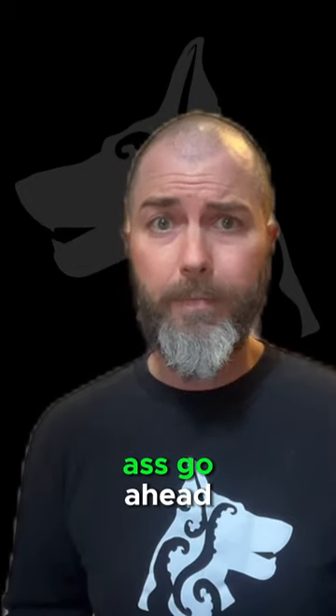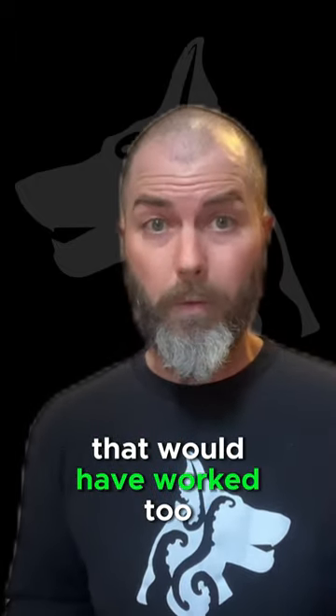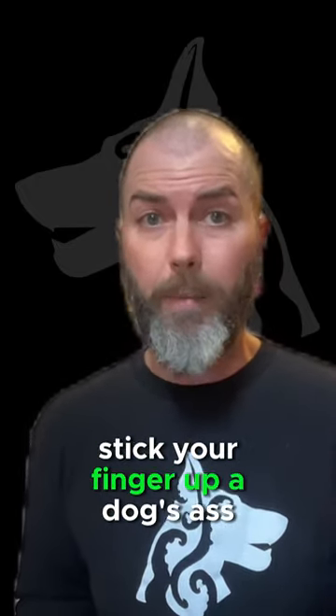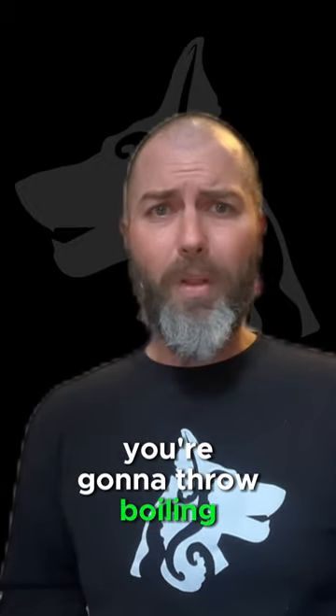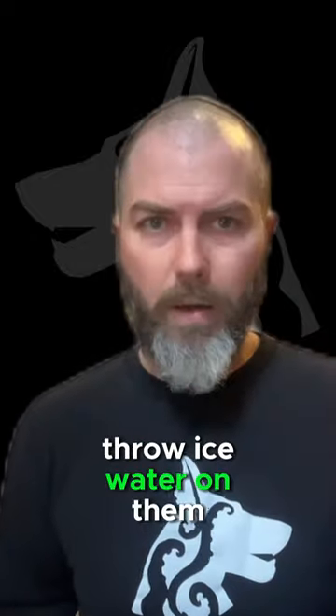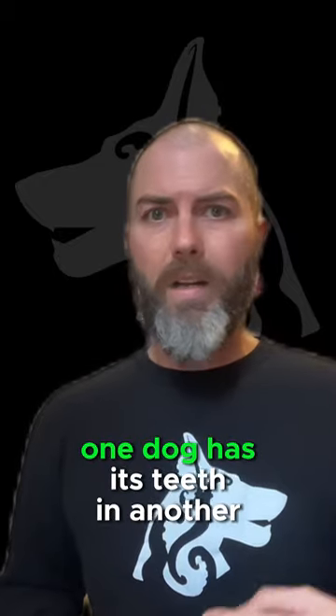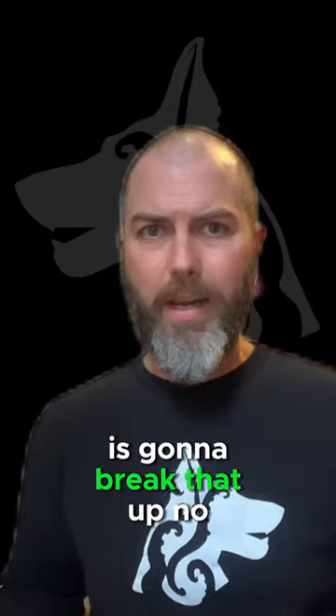You can read online to stick your finger up the dog's ass. Go ahead — it's not going to work. If it does work, then there's a million other things that would have worked too and you wouldn't have had to do that. Throw boiling water on them? They're already in a fight, they're already getting hurt — don't do that. Throw ice water on them? One dog has its teeth in another dog's neck. Do you think ice water is going to break that up? No.